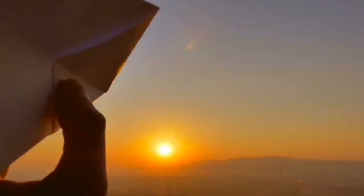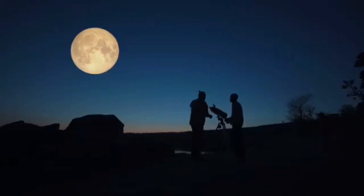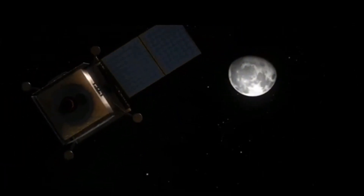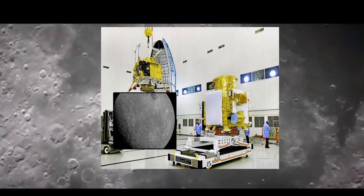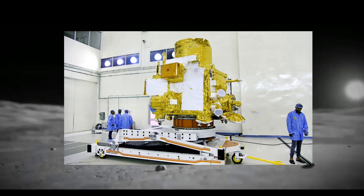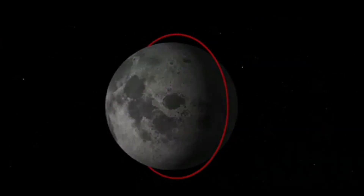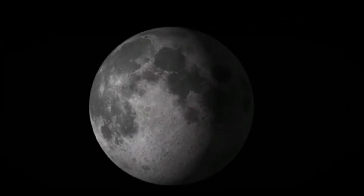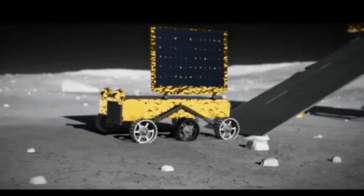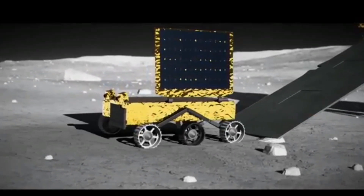Chandrayaan-3 aims to build upon the achievements of its predecessor, Chandrayaan-2, by demonstrating comprehensive capabilities in secure landing and maneuvering on the lunar surface. The mission consists of a lander module (LM), a propulsion module (PM), and a rover. These elements are engineered to test and advance the new technologies required for future interplanetary missions. The lander module is designed for a gentle landing at a specified lunar location and to release the rover, which will then perform on-the-spot chemical analysis of the lunar surface throughout its journey. Both the lander and the rover are equipped with scientific payloads to carry out a series of experiments on the moon.